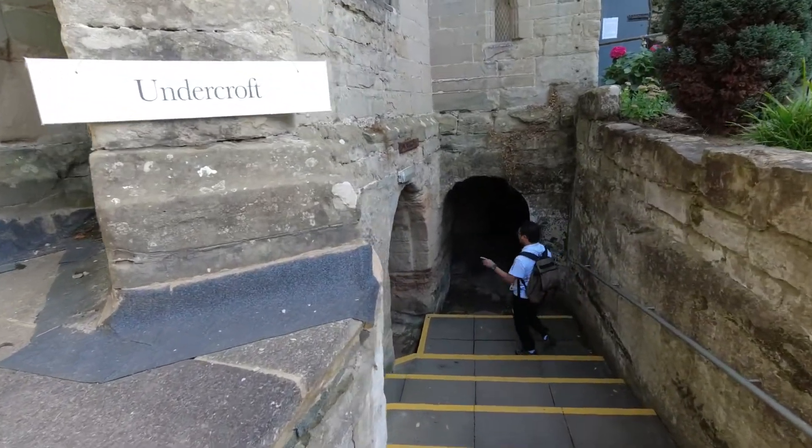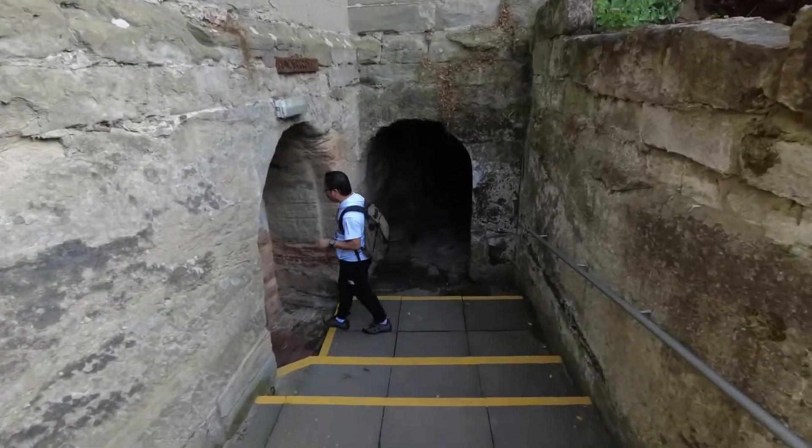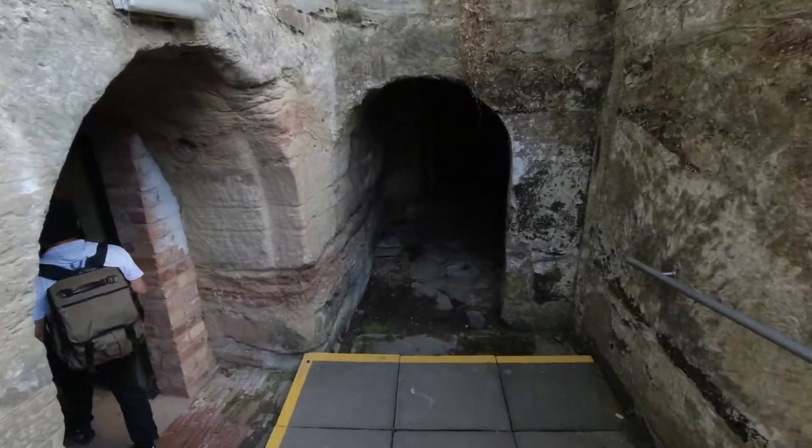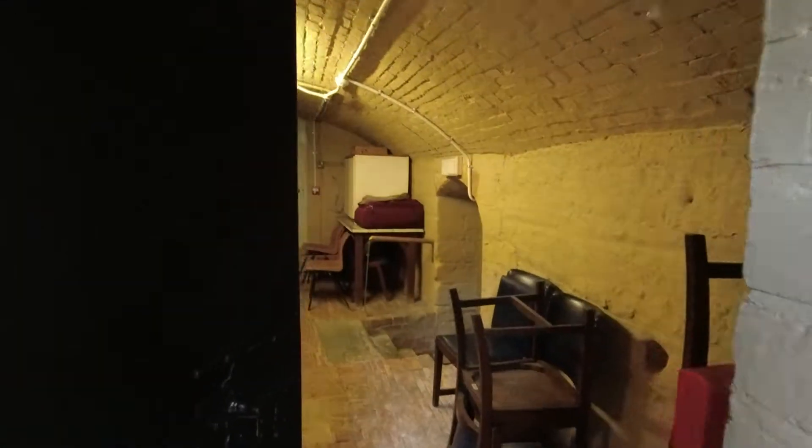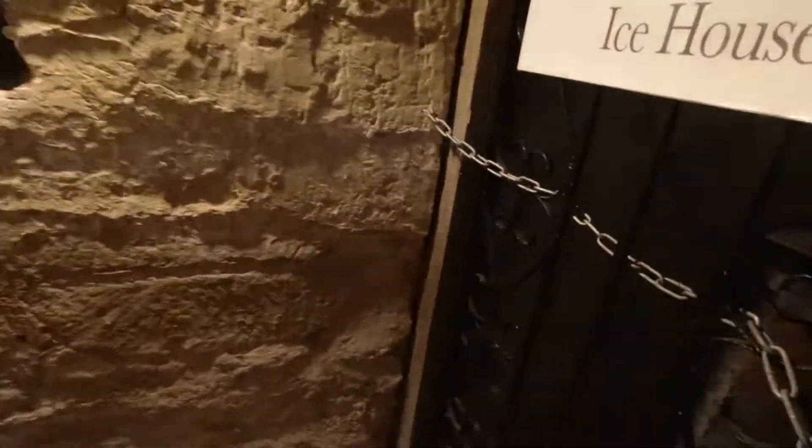The undercroft. Oh, I like it — an ice house! This is the dungeon of the ice house.